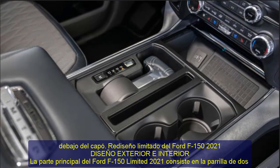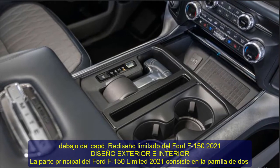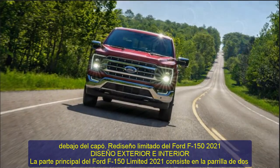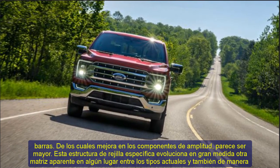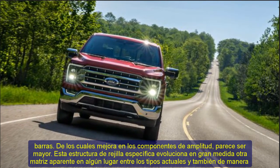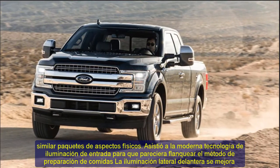2021 Ford F-150 Limited Redesign Exterior and Interior Design. The leading part of the 2021 Ford F-150 Limited consists of the two-bar grille, which improves on the breadth components and appears greater. This specific grille structure develops a great deal of distinction between the present types and a more physical aspect.